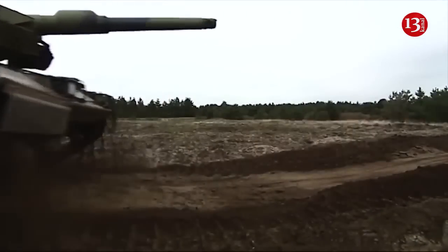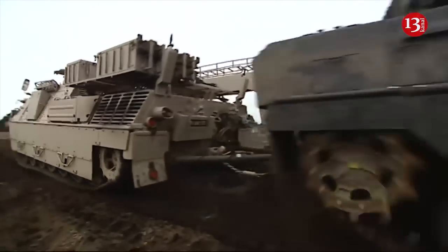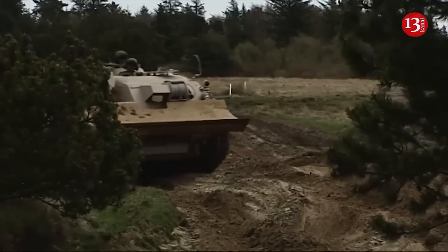This equipment is a modification of the Leopard tank and is designed for mine clearance, which is especially important in the context of a counterattack on mined territory.